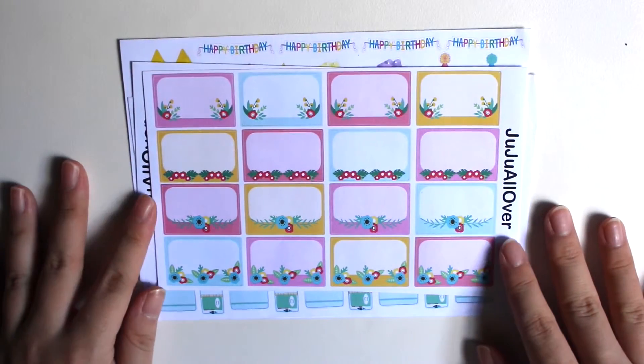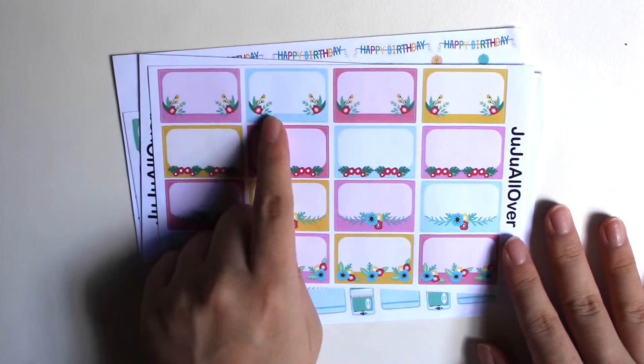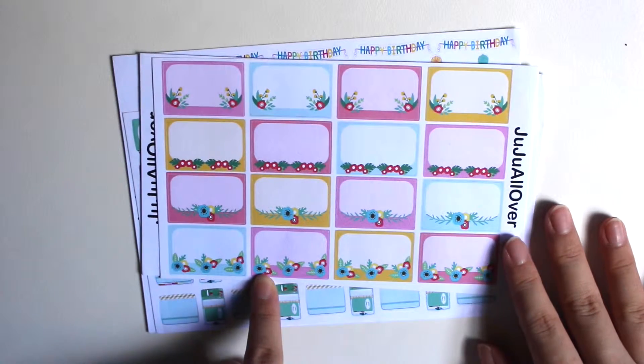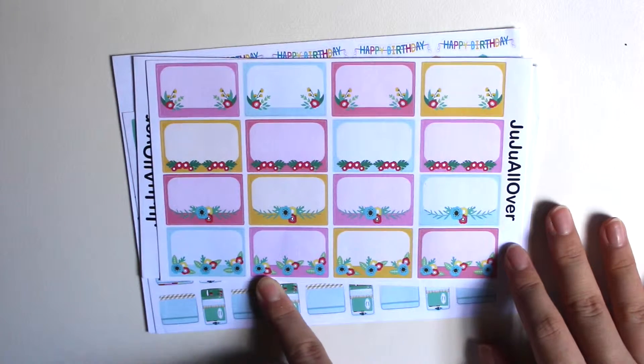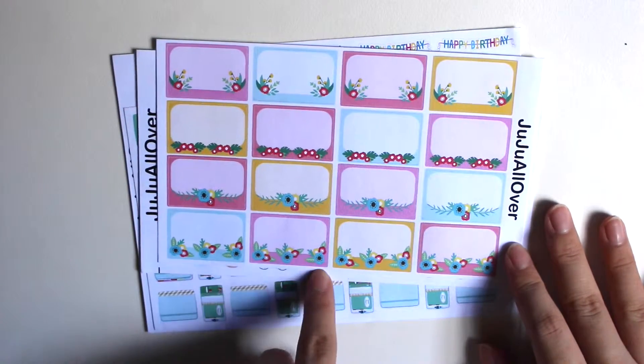And next I've got these half boxes. These half boxes have flowers at the corners and the bottoms. I just absolutely like them a lot. It's so unusual for half boxes to have designs like this, and I just love this sheet.